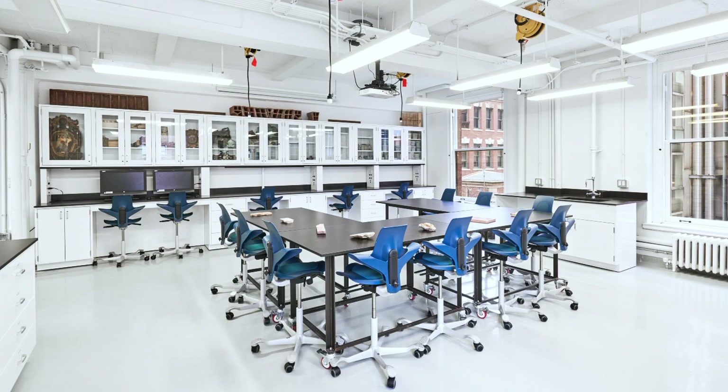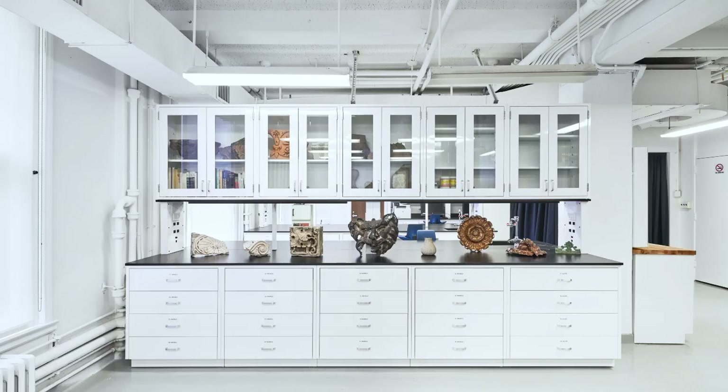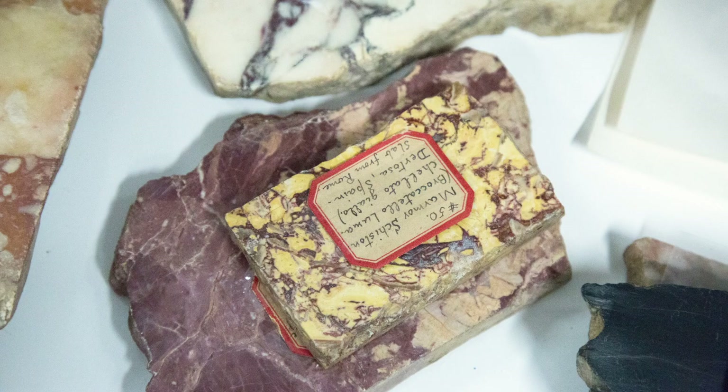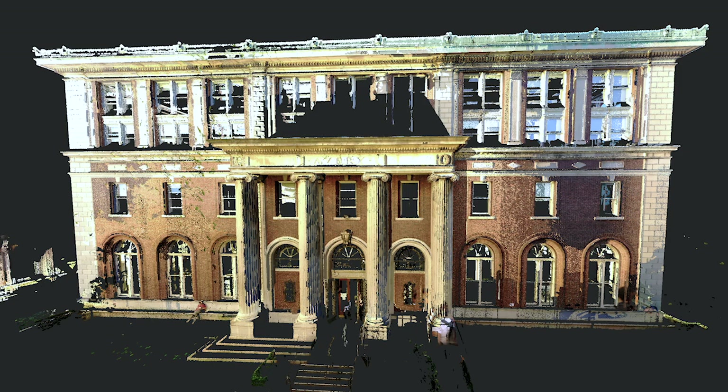My name is Jorge Otero-Pailos and I'm the director of the Historic Preservation Program at Columbia University. I'm very excited to present to you our new Preservation Technology Lab. This is really a radical experiment in both pedagogy and research, combining all of the traditional science and technology that involves materials and structures with new kinds of technologies.